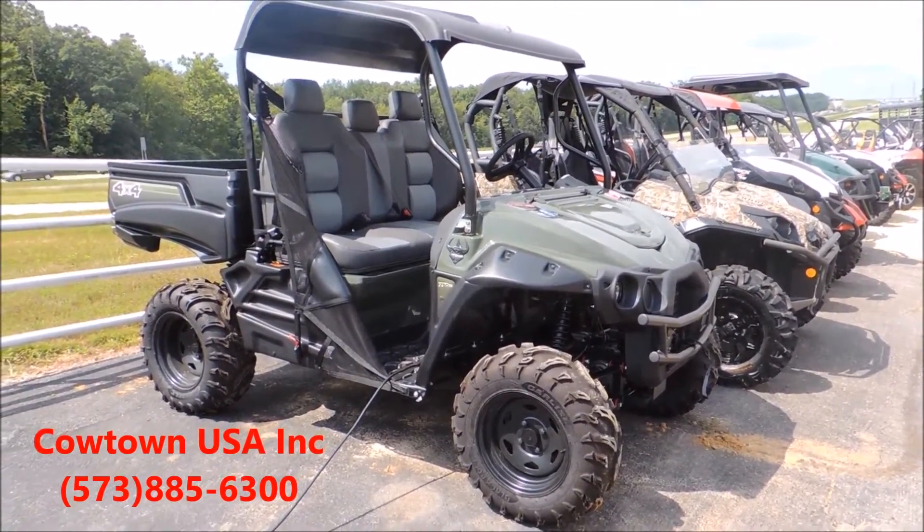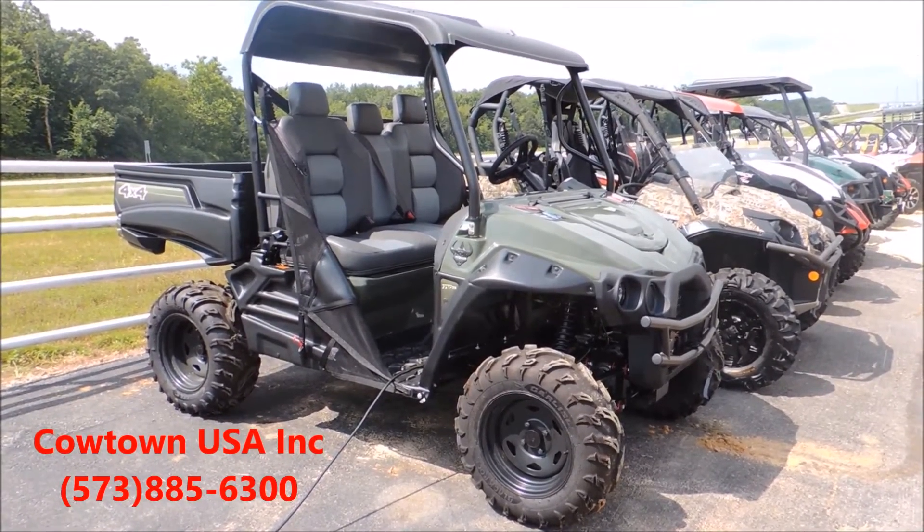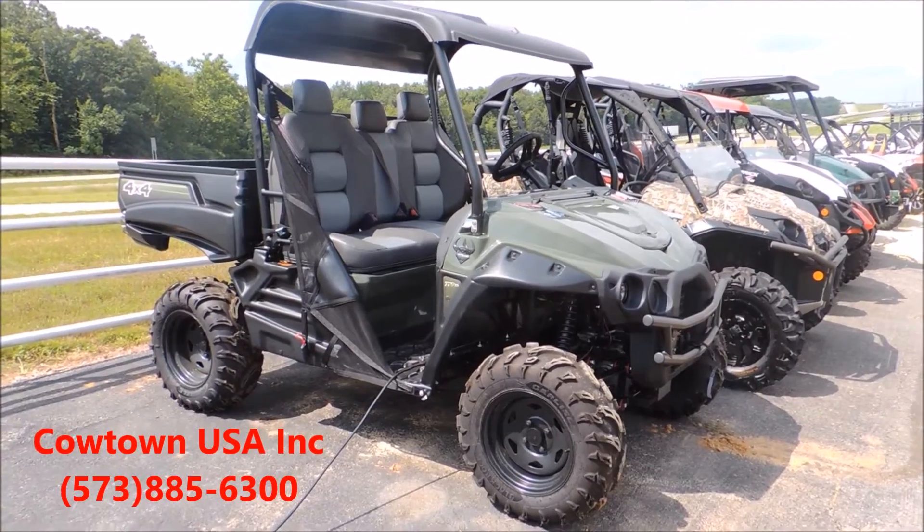Hi guys, this is Brian at Cowtown USA, www.cowtownusainc.com, here to show you the Intimidator UTV, American made out of Arkansas.